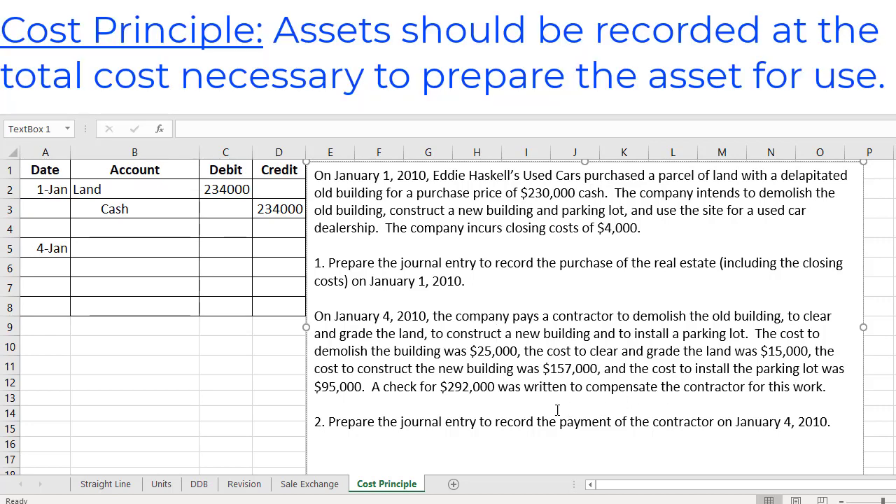Thinking about the cost principle, let's think about each of these different numbers one at a time. First we have the cost to demolish the building, which was $25,000. Remember, we didn't want that building there in the first place, and this is really part of the cost of getting that land ready to use. So that has to be part of the cost of the land. You could go over here and debit land to increase our land by $25,000 for that demolishing of the building, because that's getting the land ready to use.